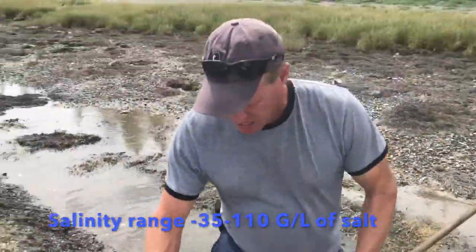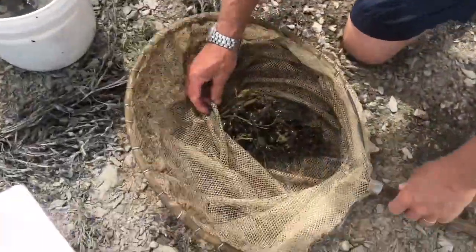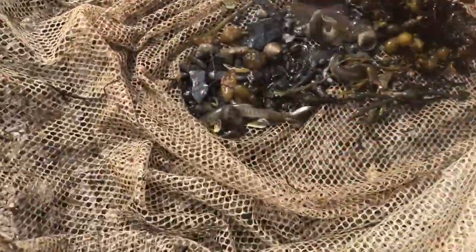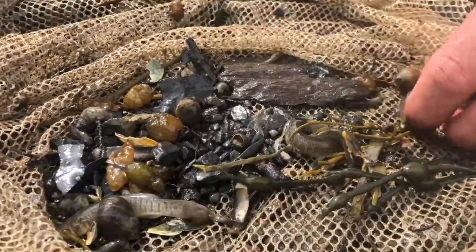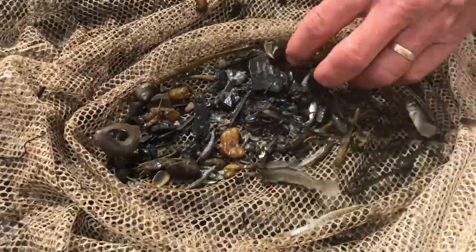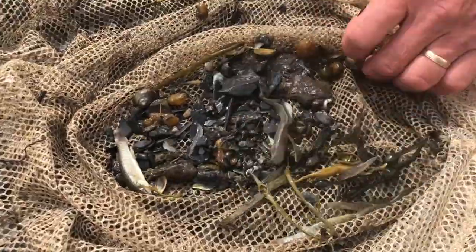I've got quite a few. Now these guys eat a little bit of everything and anything they can find. In fact they'll even eat their own eggs, but also shrimp, worms, other little crustaceans, and larvae.